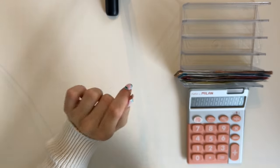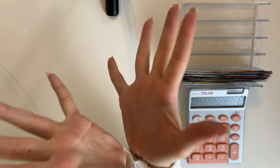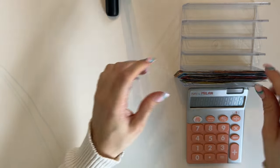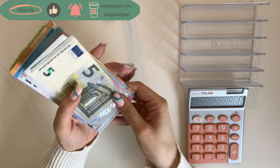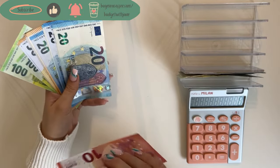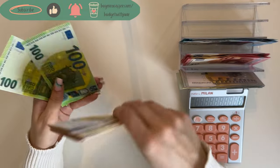Hey guys, welcome or welcome back to my channel! In today's video we're doing the first cash stuffing of spring, of March, and I'm super excited. So without further ado, let's go. Today we have 850 euros to stuff, and I'm just in a really good mood — very excited for March, for spring. I can't wait for it to get warmer.